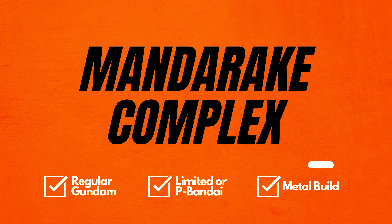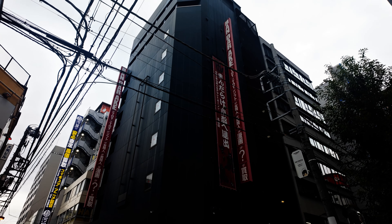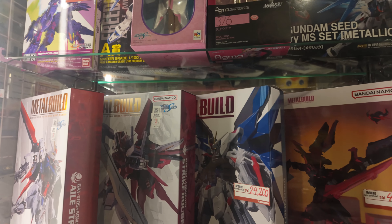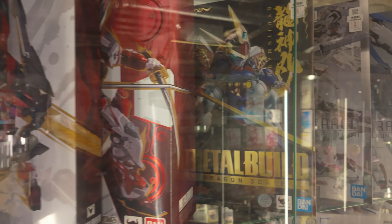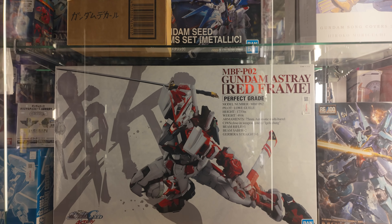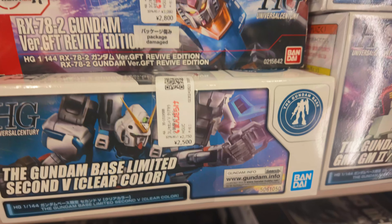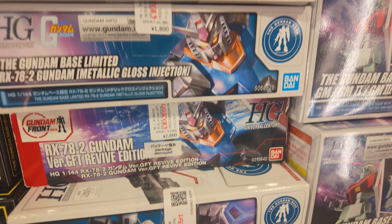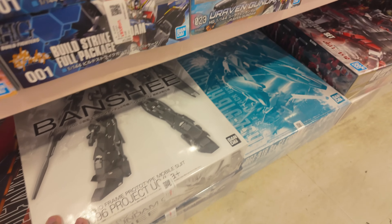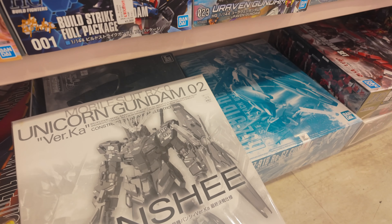Now let's talk about Mandarake Complex, and once again it is in Akihabara. It is a tax-free shop for non-Japanese after you spend a total of 5,000 yen across all floors. The Gundam section is located on the top floor. If you are looking for Metal Build and limited Gundam, Mandarake is one of the best options you have. In this Mandarake Complex the options are not as many as in other Akihabara stores because it's mixed with other kinds of toys — not one whole floor for Gundam — but still one of the best places to find limited Gundam.